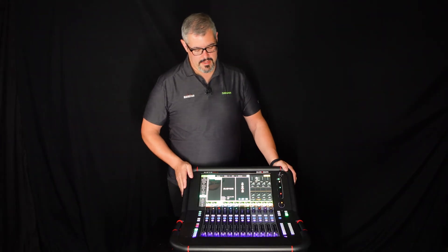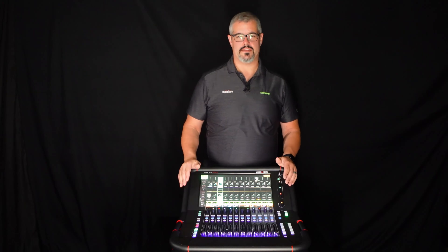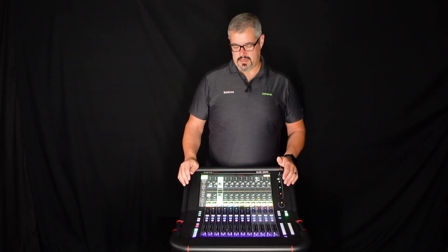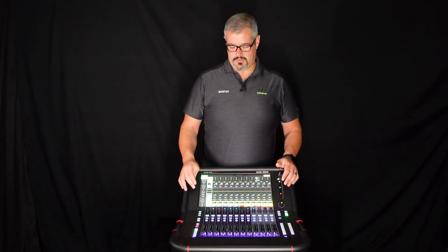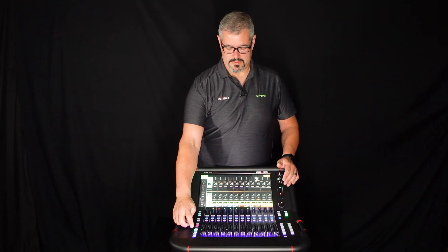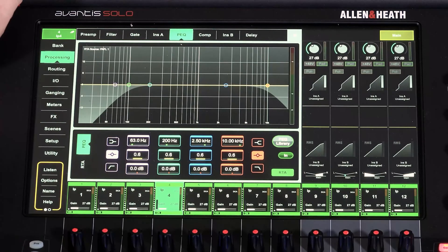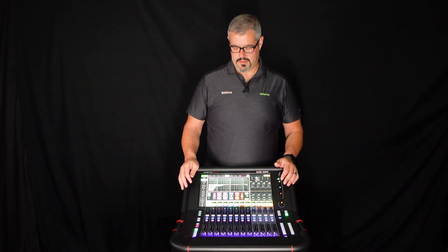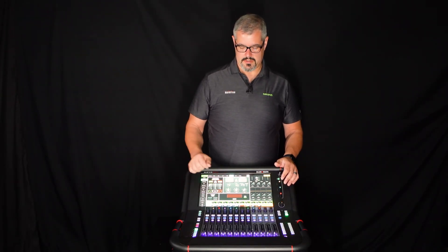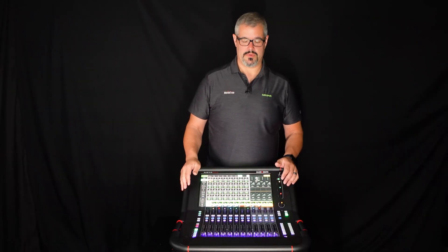The touchscreen is a single 15-inch display that you can navigate through your channels digitally, with a full channel strip on each input as well as full control on all your output channels. As you jump into each input you'll have your processing channel that you can navigate through as you touch through the screen, including EQ, compressor, gate, and input channel delay on each channel.